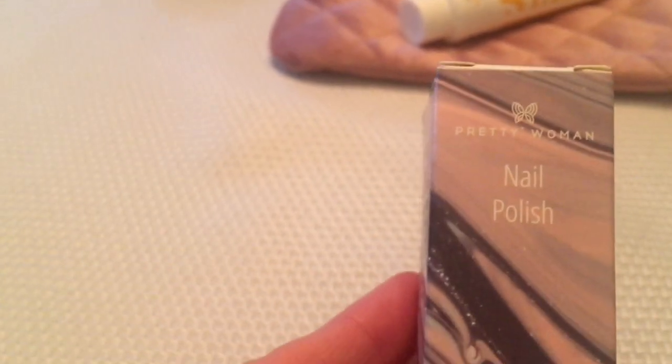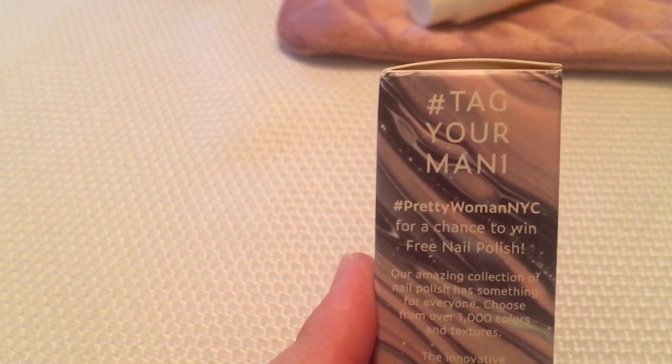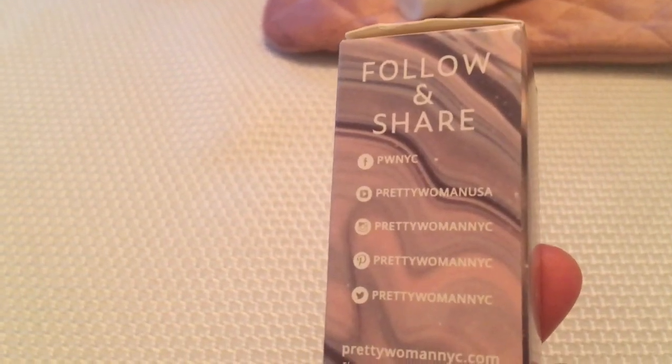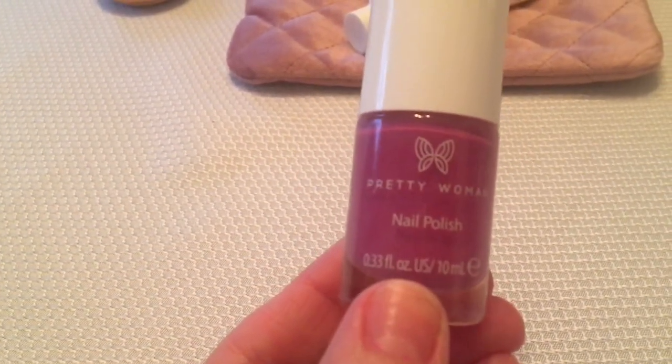The next product is called Pretty Woman NYC — it's nail polish, hashtag Pretty Woman NYC. It's called X's and O's. Oh, that is a pretty color! The sunlight really makes it bright. I'll put some of this on for Valentine's Day — that's really pretty. I'll put that on tonight.